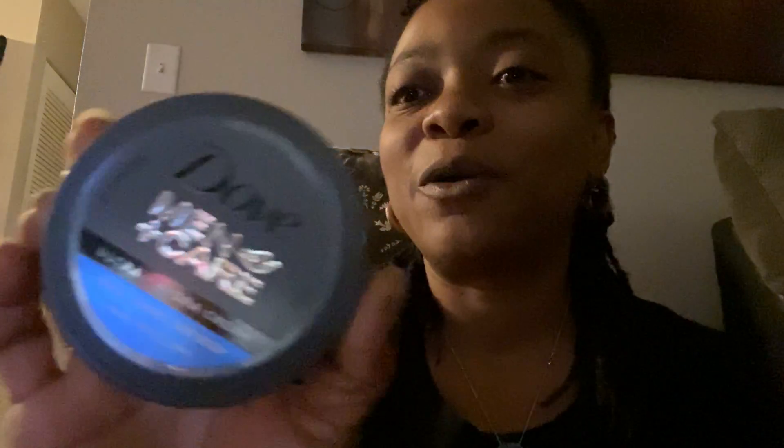Esto es un sabor — lo siento — un sabor de vanilla y raspberry. Y para mis esposo, yo compré esto.